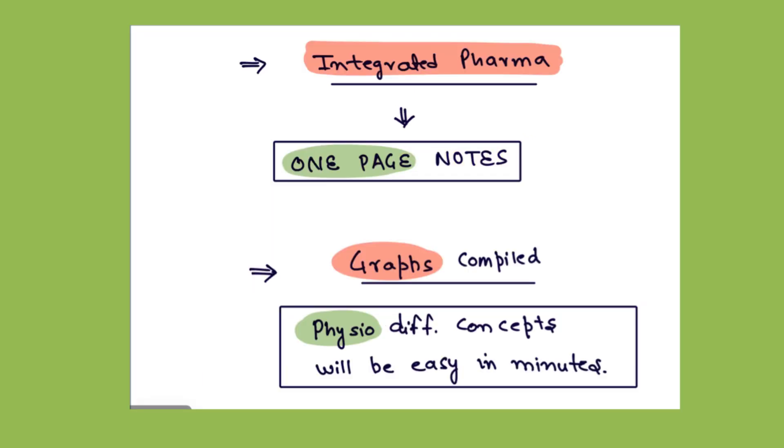First comes the integrated pharma section. This section will help you make one-page notes, as most of the systems are covered in one to two pages, so you can cover your pharma with it easily. Then comes the graph section, which you will study with your physio, as most of the difficult graphs are made easy in this module.